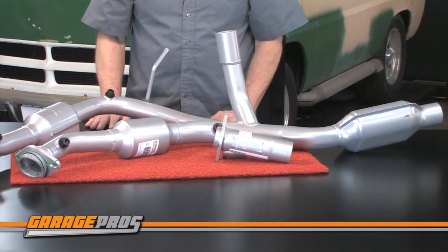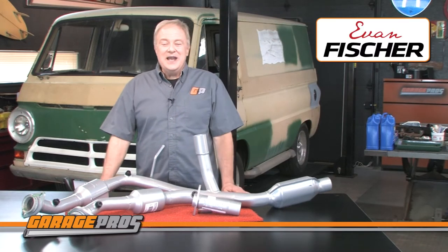It's direct fit and is easy to install with no cutting or welding required. All you need is a few hand tools.